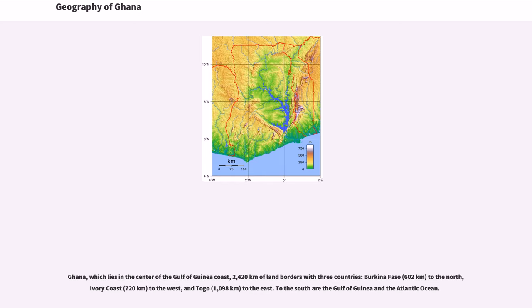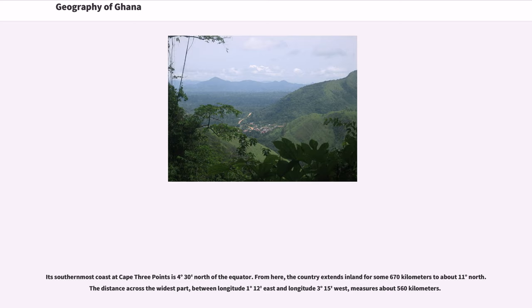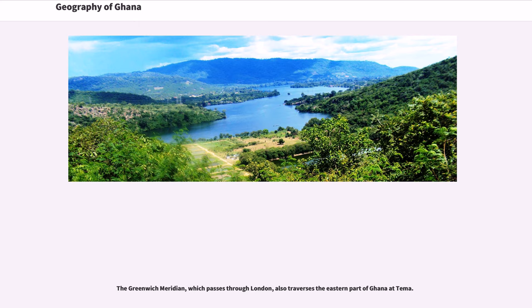Ghana, which lies in the center of the Gulf of Guinea coast, has 2,420 km of land borders with three countries: Burkina Faso (602 km) to the north, Ivory Coast (720 km) to the west, and Togo (1,098 km) to the east. To the south are the Gulf of Guinea and the Atlantic Ocean. Its southernmost coast at Cape Three Points is 4 degrees 30 north of the equator. The country extends inland for some 670 km to about 11 degrees north, and the distance across the widest part measures about 560 km. The Greenwich Meridian, which passes through London, also traverses the eastern part of Ghana at Tama.